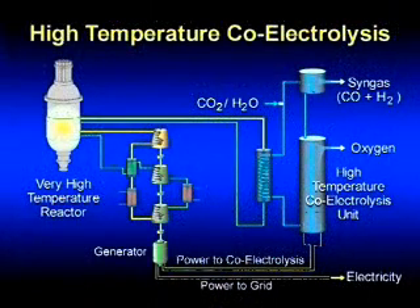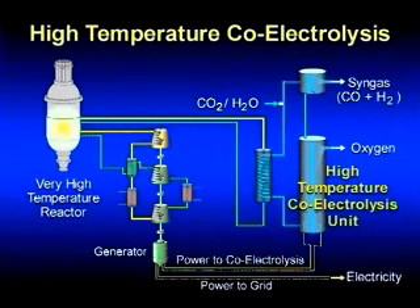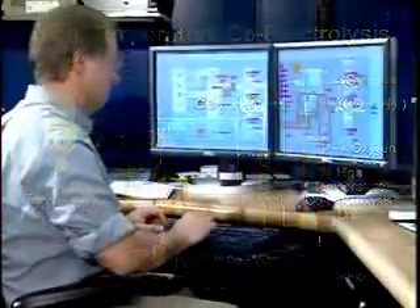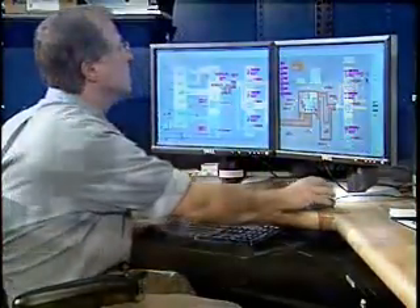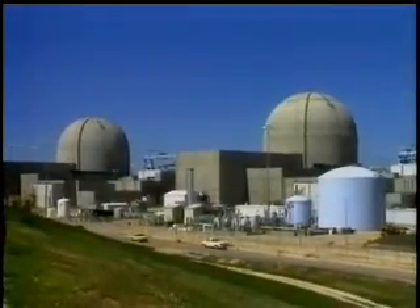INL's syngas generation from co-electrolysis uses high temperature nuclear reactor technology and solid oxide fuel cell technology to recycle carbon dioxide and water into syngas, the feedstock for synthetic hydrocarbon fuel production. This breakthrough technology is also called syntrolysis, a patent-pending process that leverages nuclear-powered high temperature electrolysis at 750 to 950 degrees centigrade.